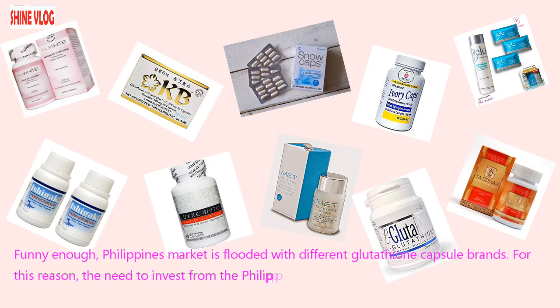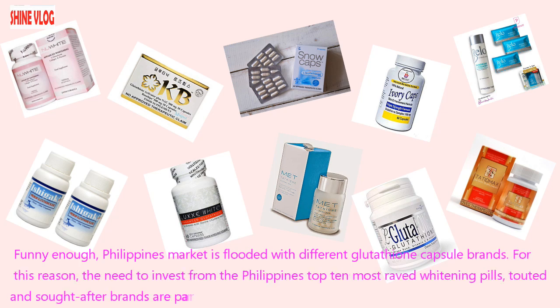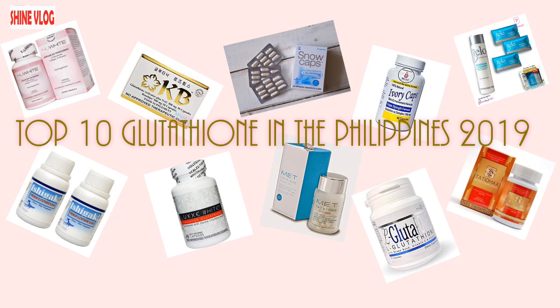The Philippines market is flooded with different glutathione capsule brands. For this reason, the need to invest from the Philippines' top 10 most raved, sought-after whitening pills is paramount. Here is the top 10 whitening glutathione capsule in the Philippines.